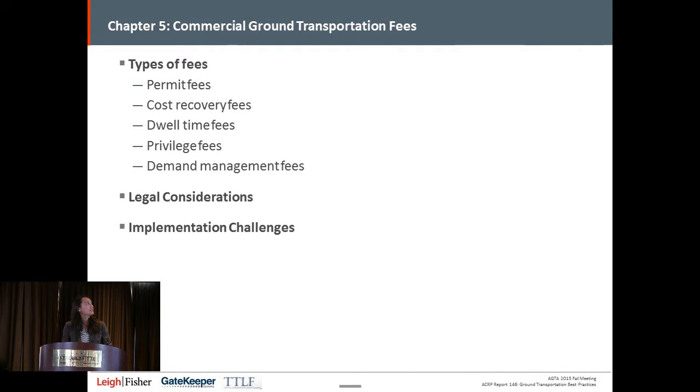In terms of commercial ground transportation fees, we cover the key types typically seen for commercial vehicles. These include permit fees charged for permitting each vehicle or company, a cost recovery fee calculated typically on a per-trip basis looking at all airport costs attributable to commercial ground transportation, and how to allocate those across vehicle trips. We also look at dwell time fees, privilege fees, and demand management fees. Privilege fees cover the overall use and benefit of the airport — the most common application is for off-airport parking. We also look at the legal considerations and potential implementation challenges for these fees.